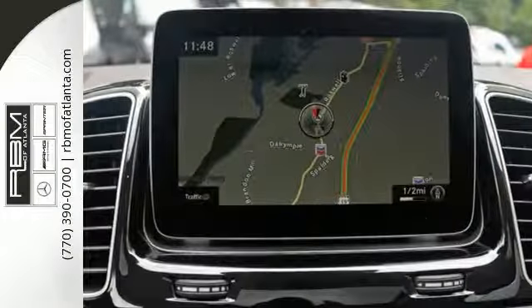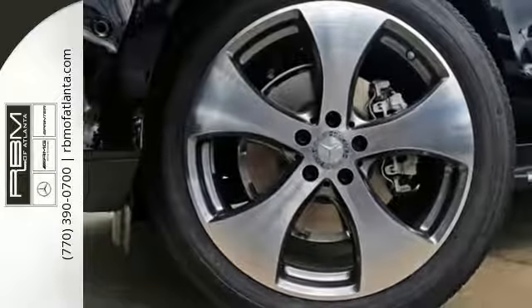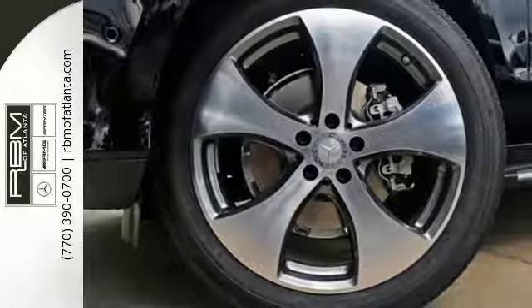And while you're enjoying the quiet and comfortable ride, this GLE is always on alert for unexpected moments with attention assist, crosswind assist and pre-safe, which instantly prepares your vehicle for an accident.